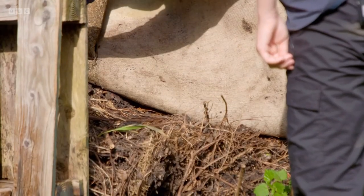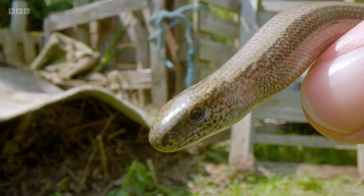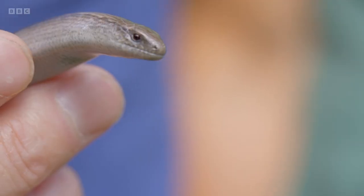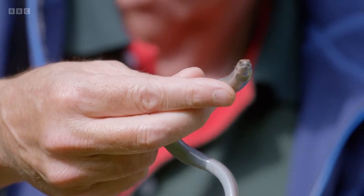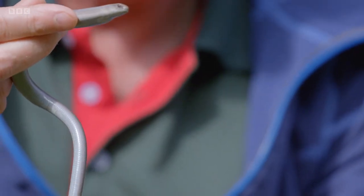There we go — look at that! Slowworms are completely harmless, but they're a protected species, so it's best not to touch unless you're experienced in doing so. And this one also has a complete tail. Slowworms are called worms as they can shed their tail if attacked by a predator, leaving a worm-like decoy. The tail keeps wriggling and twitching its muscles, but the important part — the rest of the slowworm — gets away and lives to fight another day. But if it does grow a tail, it's never quite as beautiful and long and elegant as this.